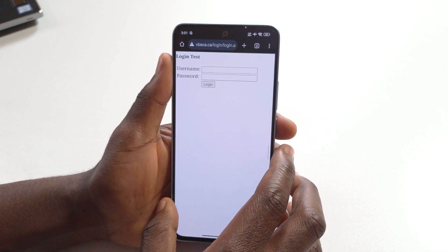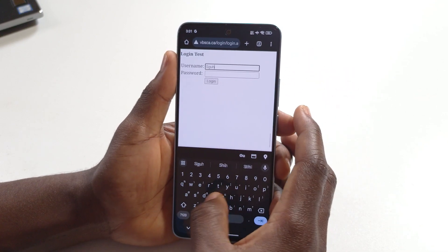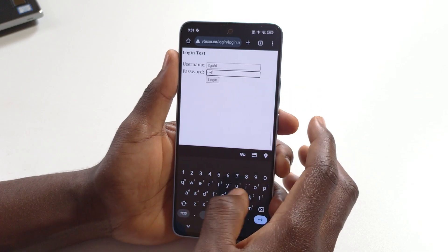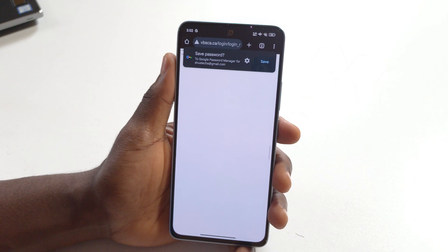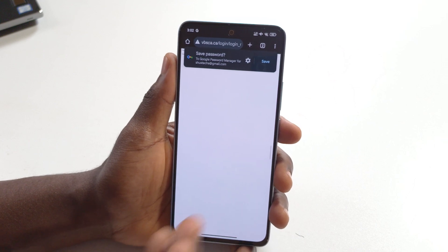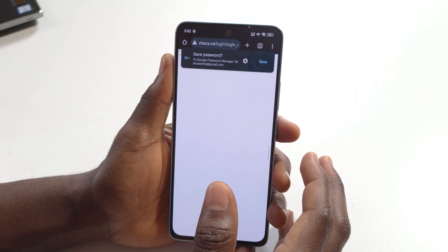I'm on this website right now — it's a fake website where I can enter a fake username and a fake password. If I tap login, you can see that this shows up asking me if I want to save the password or not. This is the Google password manager asking you to save your password.